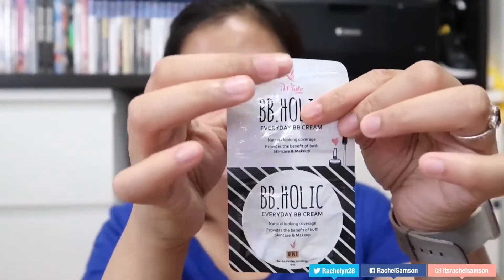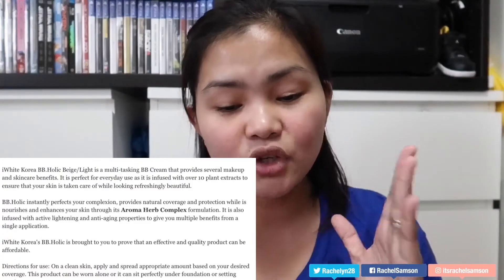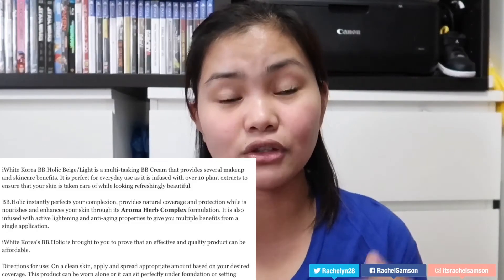I think this shade looks like two different colors on the sachet — the top and bottom both say Beige but the shades look a bit different. It's actually just one shade though; it's split in the middle so one side is for use and the other side is the flip side. Let me read the description: I White Korea BBholic Beige is a multitasking BB cream that provides several makeup and skincare benefits. It is perfect for everyday use.